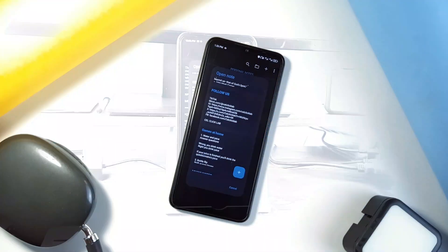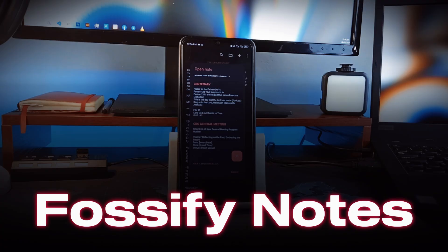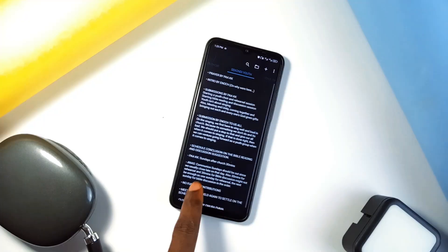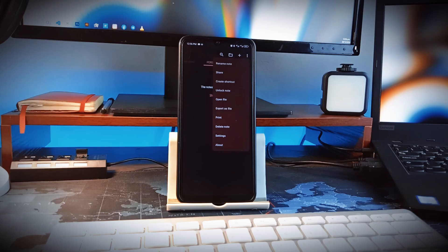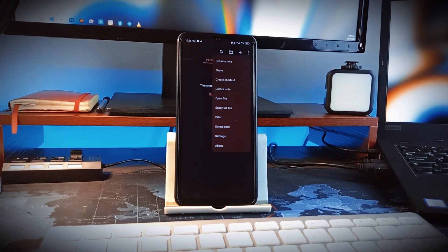My first and most used favorite application on this list is a note-taking application called Fossify Notes. I also mentioned this application in a couple of best open source and best note-taking application videos. I'm really glad I came across this application, not because it is the best in terms of advanced features, but this application gives me exactly what I need.